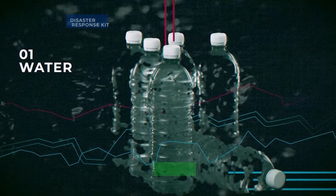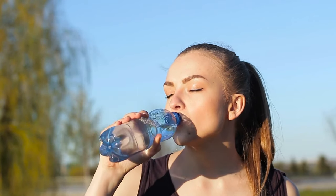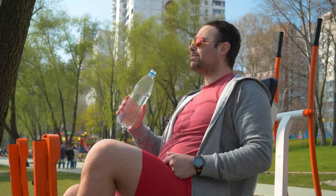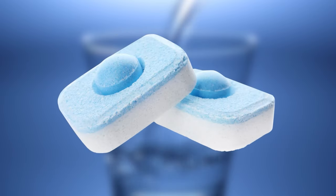Number one: water. The standard recommendation is at least one gallon of water per person per day for drinking and sanitation. For a three-month supply, that's about 90 gallons per person. This may not be practical to store for a lot of people, so consider water purification tablets or filter systems as well.